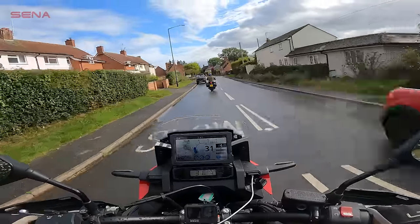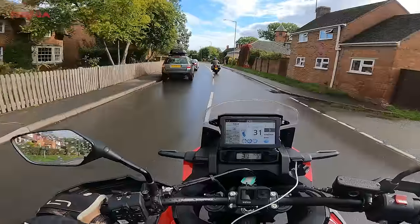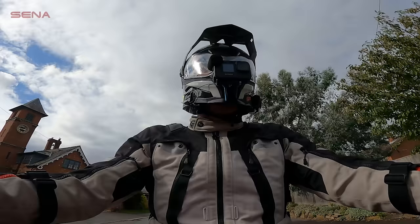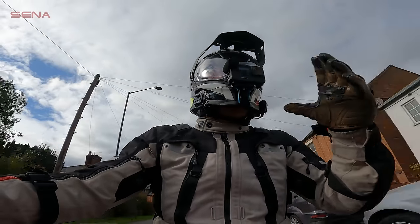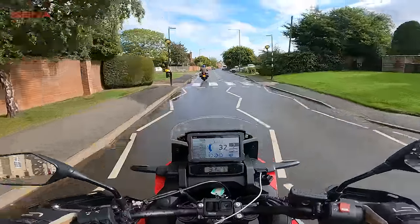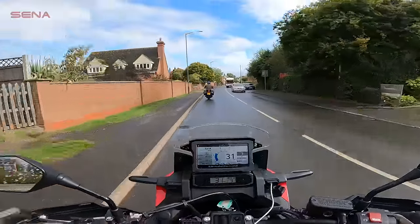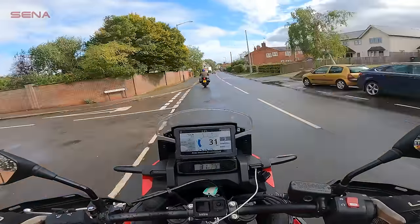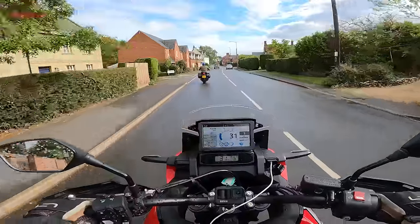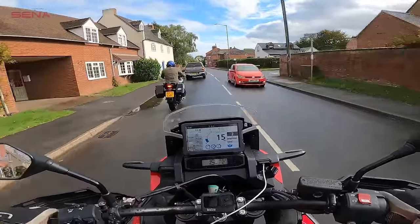For those motorway schleps on a Friday night when you just want to burn miles, this thing is comfortable and powerful — it's going to be great in that situation, as long as you put on a bigger screen. This little stubby screen is no good on the motorway. But the joy of the Africa Twin for me is when you're in the twisties. It's a big old bike with a 21-inch front wheel, but boy, it is fun to throw around. It really does belie its weight, like the best adventure bikes around — brilliant to flick between corners and carve around in the twisties. It's a shoe-in as a cracking weekend tourer.